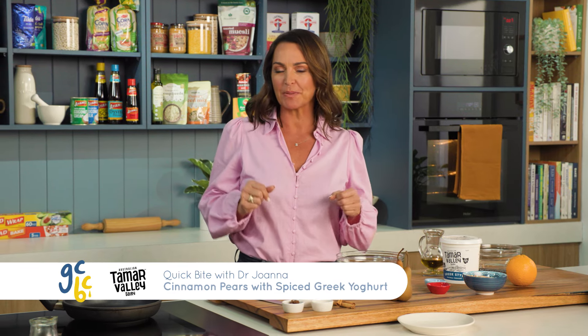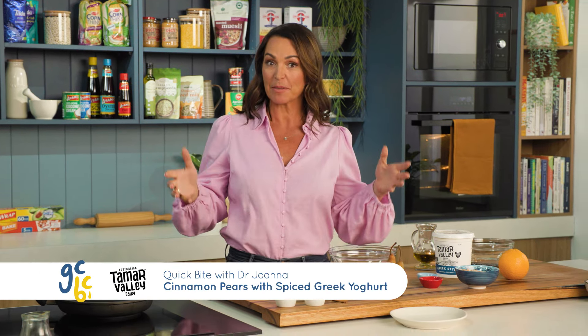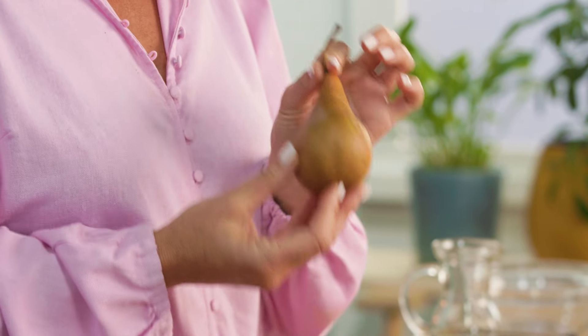I'm always encouraging you to have at least two pieces of fruit a day, but they can be part of dessert. Now pears are a fabulous fruit to cook with. Normally we think about poaching pears, but I am going to fry them. Yes, you did hear that right — frying in a mixture of lovely spices with extra virgin olive oil. It will be absolutely delicious and makes such a healthy, gorgeous dessert.